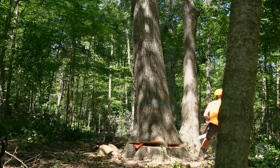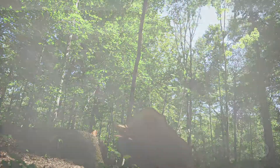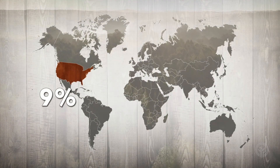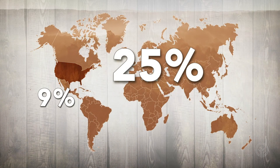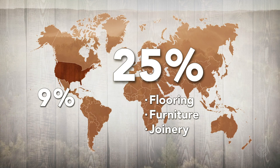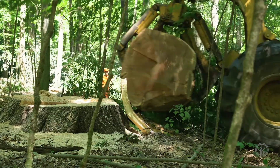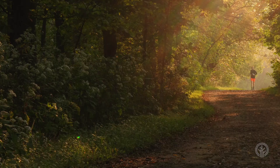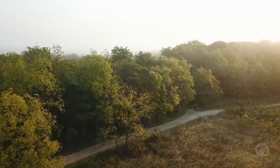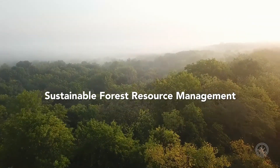Hardwood forests are selectively harvested, never clear-cut, according to well-established sustainable forestry principles. The United States possesses approximately 9% of the world's hardwood resource, yet satisfies nearly 25% of the world's appetite for hardwoods in flooring, furniture, and joinery. For every tree harvested, 2.4 trees take its place through natural regeneration. This model of sustainability is achieved through the dedication of landowners and foresters who practice sustainable forest resource management. This is a model for the world.